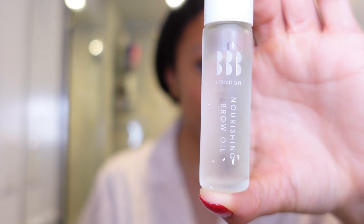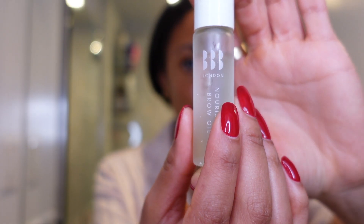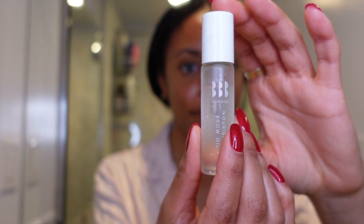Next is a product you may not have heard of. I bought it because last winter I used to get really dry, especially in certain areas. This is before I was using hyaluronic acid, which I think kind of solved that problem, but I still use this product. It's a brow oil by an eyebrow brand called BBB London — it helps stimulate your brows to help them grow, and makes them thicker and fluffier.